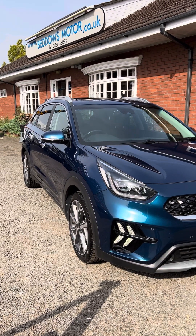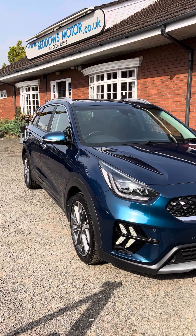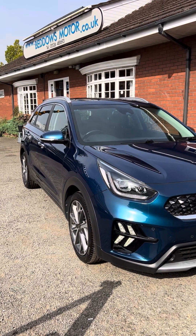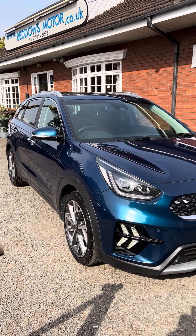Hi there, on this lovely hot afternoon I thought I'd take the time to show you this lovely Kia Niro Hybrid that we're putting on the website today. It's the 1.6 automatic, it's the Model 4, so it's the very high specification one.